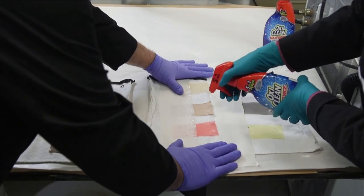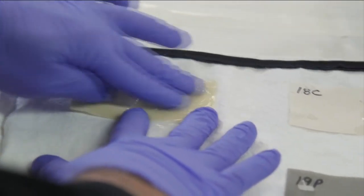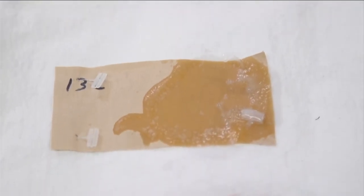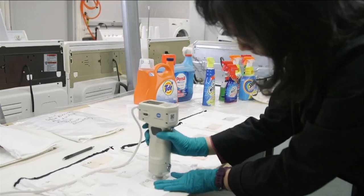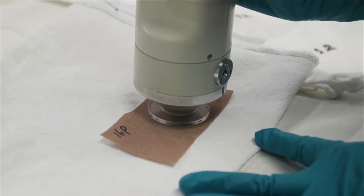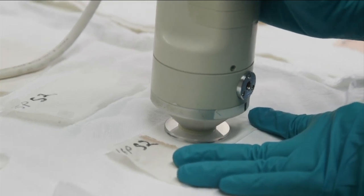Testers spray half of each piece of stained fabric with the stain remover, rub the stain remover into the stain, let it soak for five minutes or overnight, and then wash them with a normal load of laundry. This instrument measures the color of the stained fabric swatches before and after treatment with the stain removers.